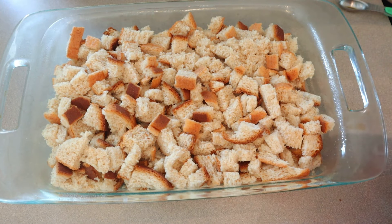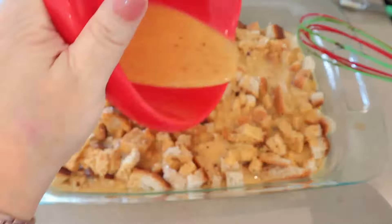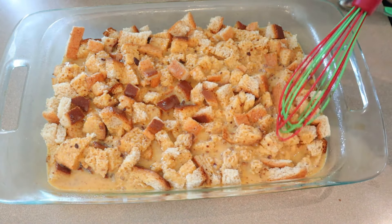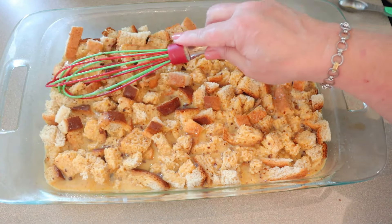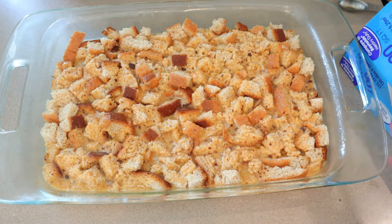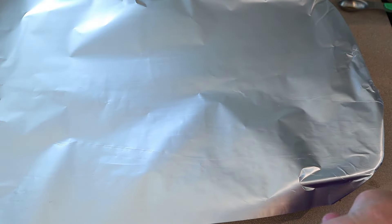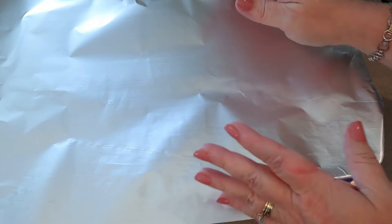Whisk everything up really well until the eggs are completely beaten. Once fully combined, grab the casserole dish and pour the mixture evenly over the top. Use your whisk to gently push the bread down to make sure it's all soaked in the mixture. Cover with foil and put it in the fridge for at least 30 minutes. You could also prep this the night before to get a head start on meal prep.